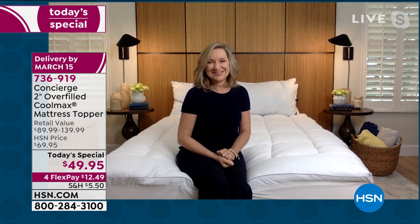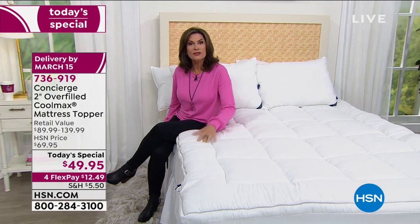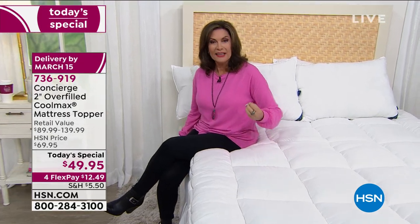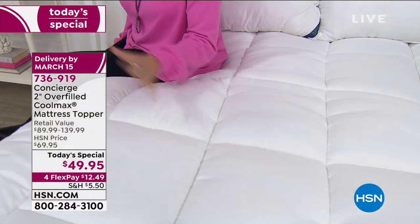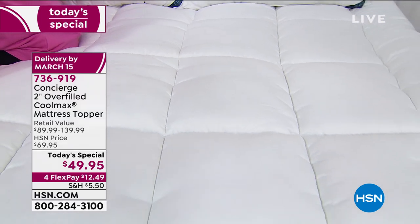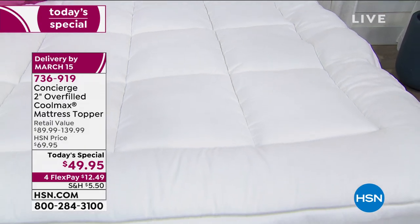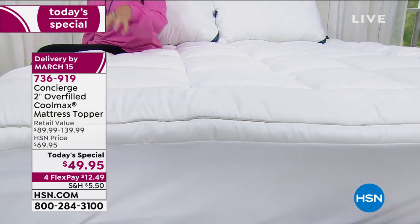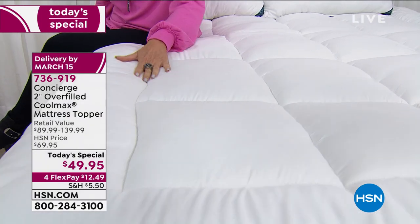It does feel like a pillow top, but you can put this pillow top in your washer and dryer and get it nice and clean. I personally like the topper because it will fit into my washing machine. A lot of mattress pads are so thick they don't go into a traditional washing machine — you have to go to a laundromat. This is going to fit right in your traditional washing machine.